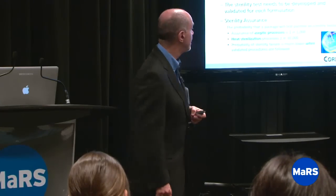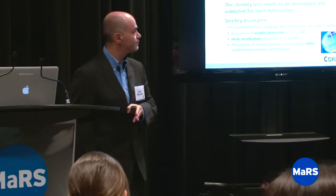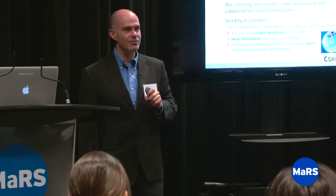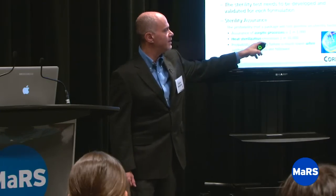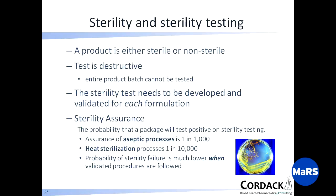The sterility test is destructive — you can't test it and then use it. The probability that a package will test positive for sterility failure for aseptic processes is only one in a thousand, meaning every thousandth injection somebody is going to get bugs. When heat sterilized, it's one in ten thousand — ten times better. The probability of sterility failure is much lower when validated processes are followed. The cost of managing and maintaining sterile facilities and processes is high — so you only go sterile when you need to.